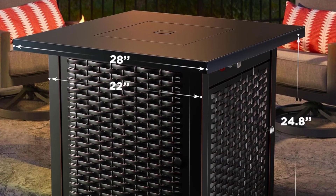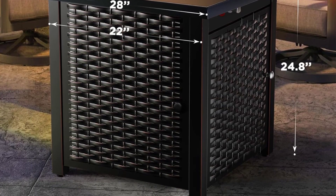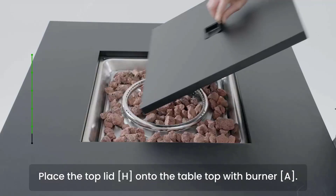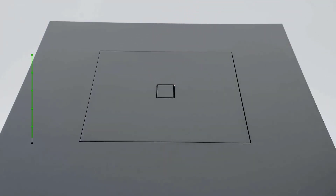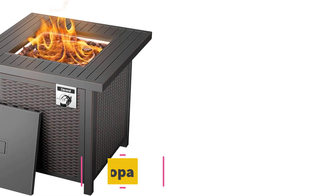What we like: Easy to assemble. Adjustable flame intensity and height. External fire level control. Safe and easy to use. Provides warmth and ambience.